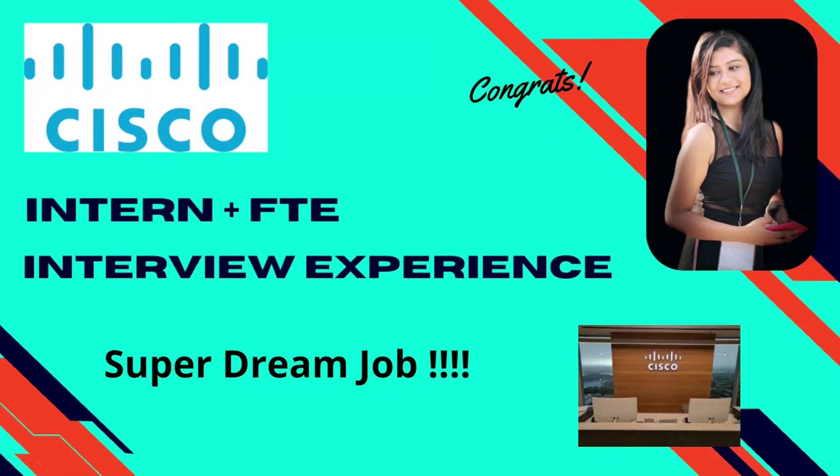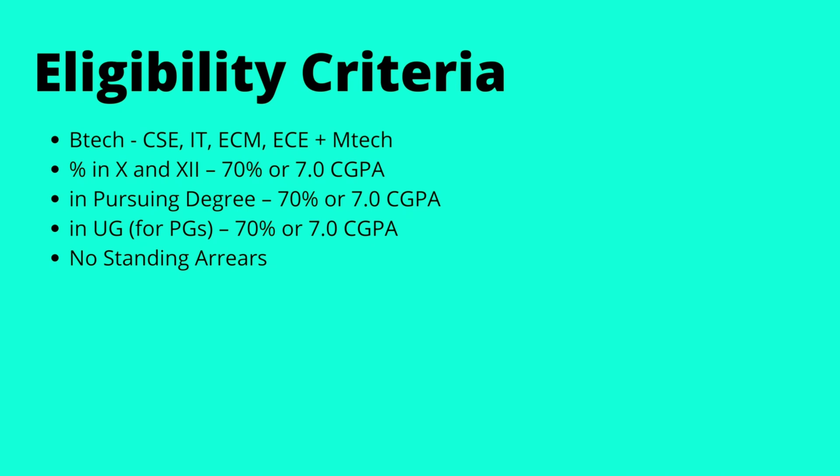Welcome back to the channel. Today we have Rosie here, who recently got into Cisco as an SRE. She's here to share her interview experience. The eligible branches were CSE, IT, ECM, and EC. MTech students were also eligible. You should have 70% or 7 CGPA and above in 10th, 12th, and college, with no standing arrears.